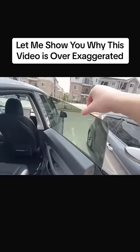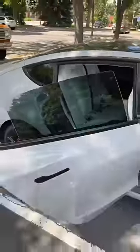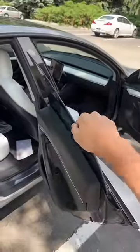Let me show you why this video is over exaggerated. If you didn't know, Teslas have frameless windows, so when you open the door the window drops down a little bit. But even if the door is open like this, the window is not going to shake the same way — look at this, it's not shaking the same.